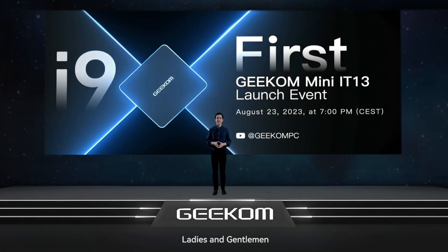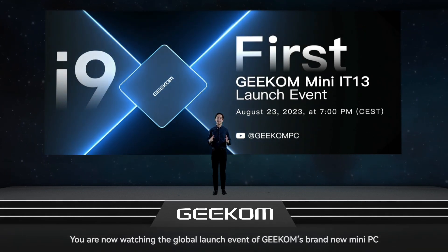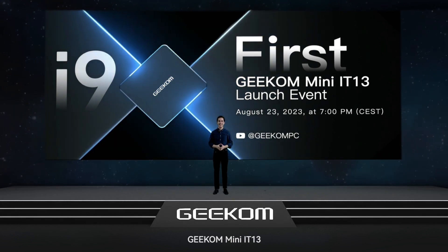Good evening ladies and gentlemen. Thanks for stopping by. You are now watching the global launch event of Geekom's brand new mini PC, Geekom Mini IT13.